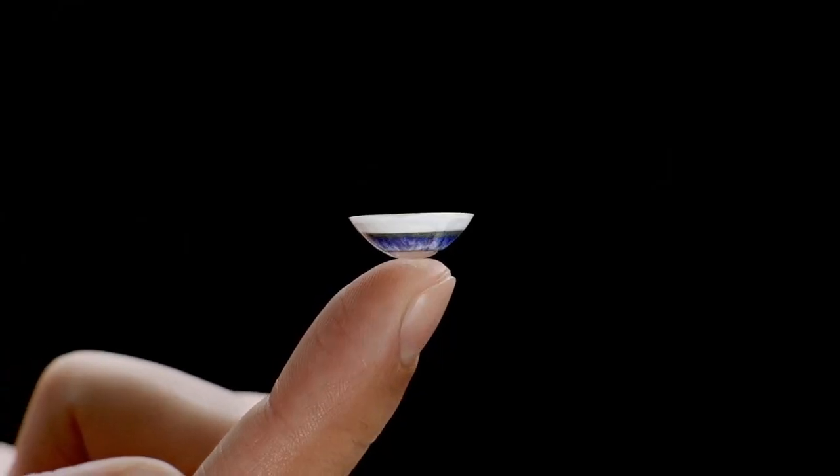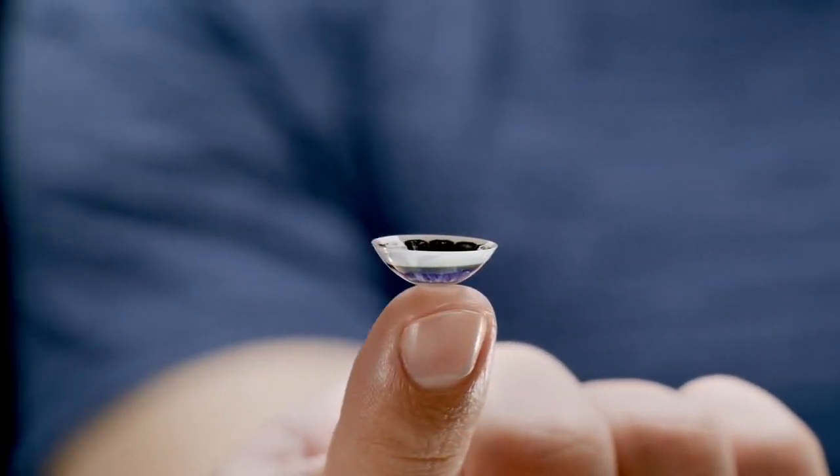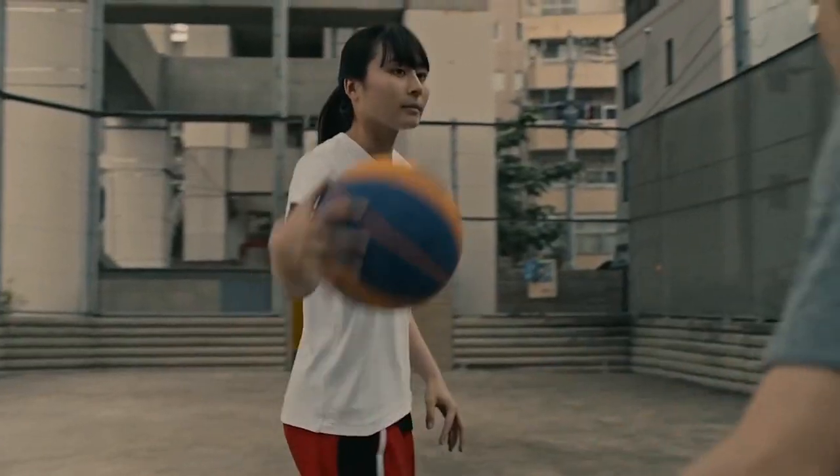But what if this device actually exists — and it's called invisible computing? Mojo Vision is a company that has been leading the charge in the field of augmented reality technology.